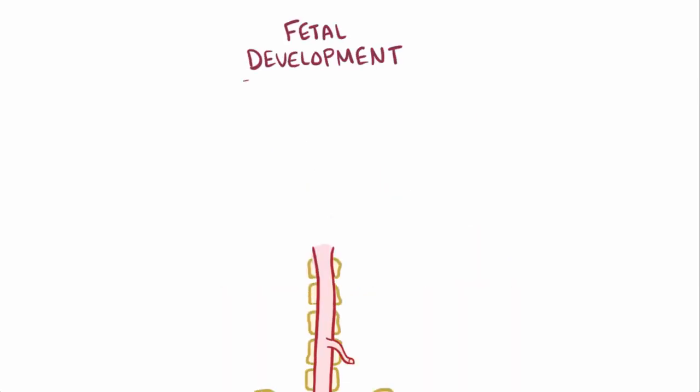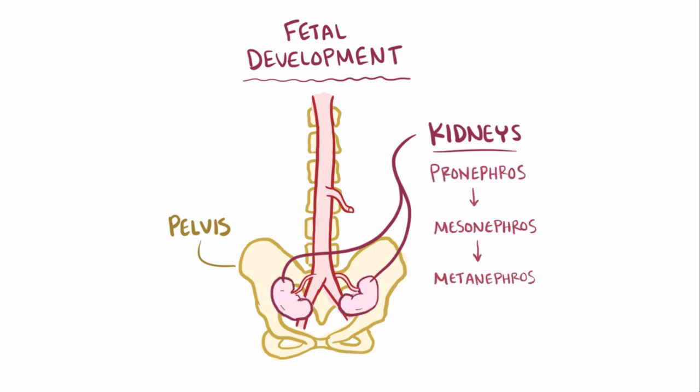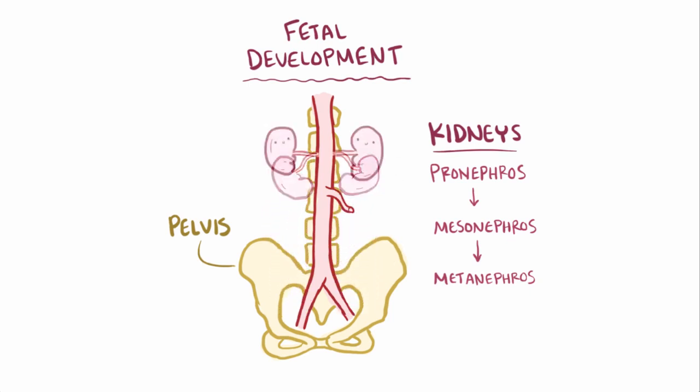Normally during fetal development, the kidneys develop in the pelvis and progress through a series of phases called pronephros, mesonephros, and metanephros before finally migrating upward into the abdomen.